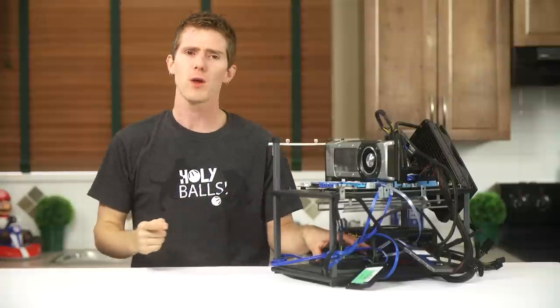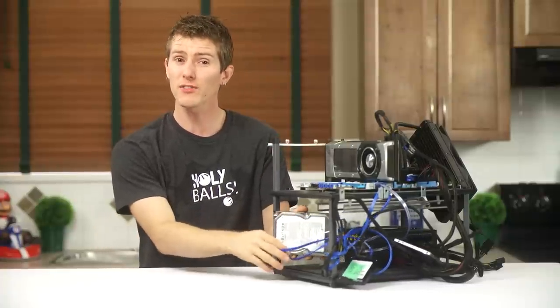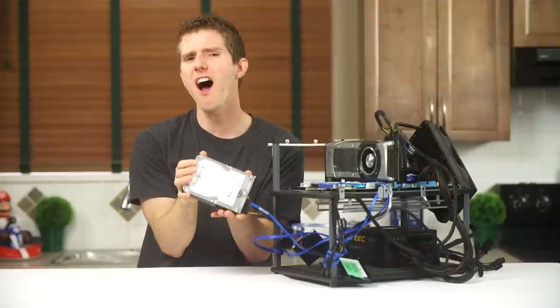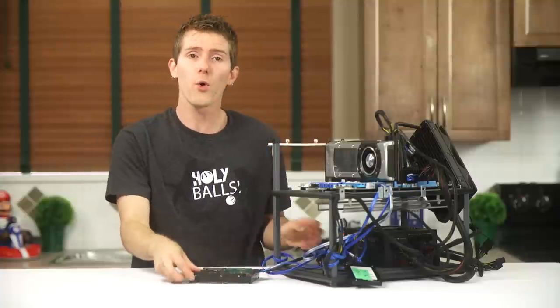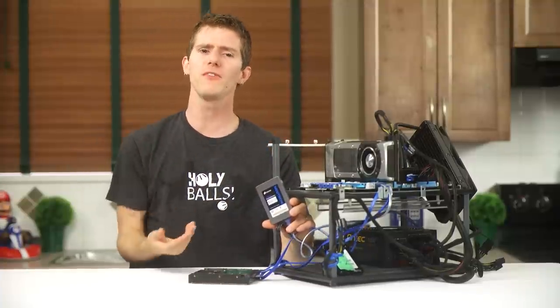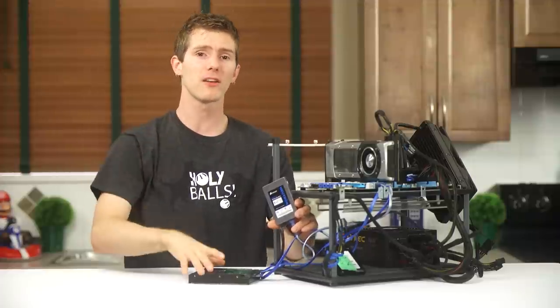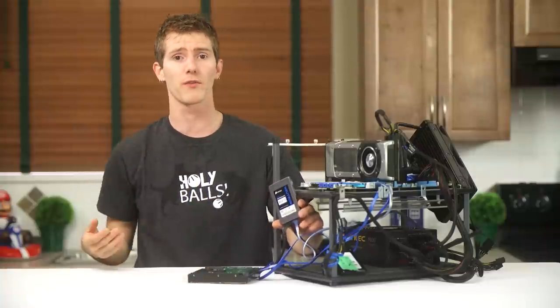In the hard drive corner, we've got a Seagate Barracuda 1TB that has had this Windows 7 operating system running on it for almost five years. Representing SSDs, we've got the Corsair Neutron 512. We went with this drive because it represents a good balance between price, performance, and capacity — something we needed because our hard drive was about half full and we wanted to clone everything over.